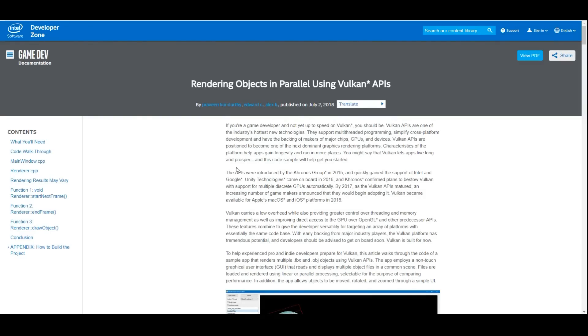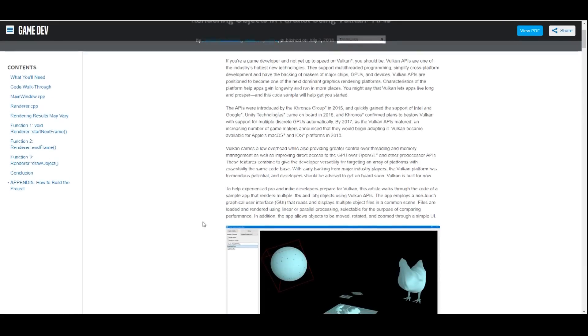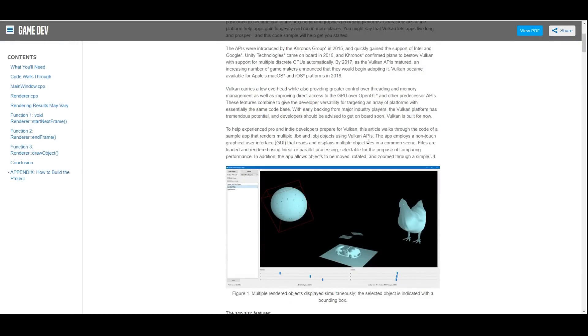This is directly from Intel themselves. "If you're a game developer and you're not up to speed on Vulkan, you should be. Vulkan APIs are one of the industry's hottest technologies. They support multi-threaded programming, simplified cross-platform development, and the backing of makers of major chips, GPUs, and devices." They go on to talk about what Vulkan is and how great it is, and even explain how smaller developers can utilize Vulkan in their future programs.